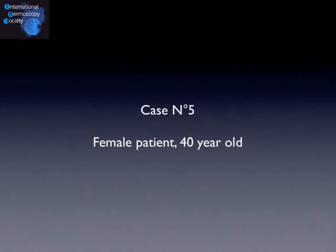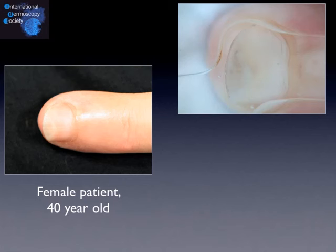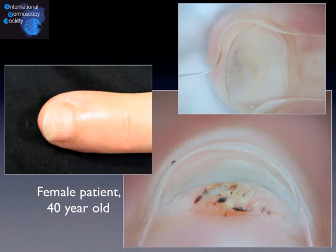Then we move to our fifth case. It's a female patient, 40 years old. It's a difficult case. The patient came to our clinic because the lesion was somewhat painful. This is the dermoscopy of the nail plate, and not much information can be given by this image. But looking at the dermoscopy of the free edge, it shows a different image — you have a few seconds to think about it.